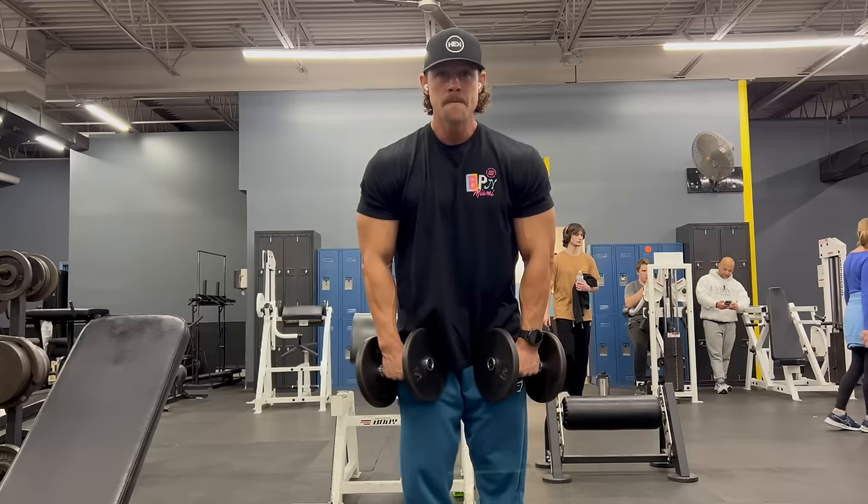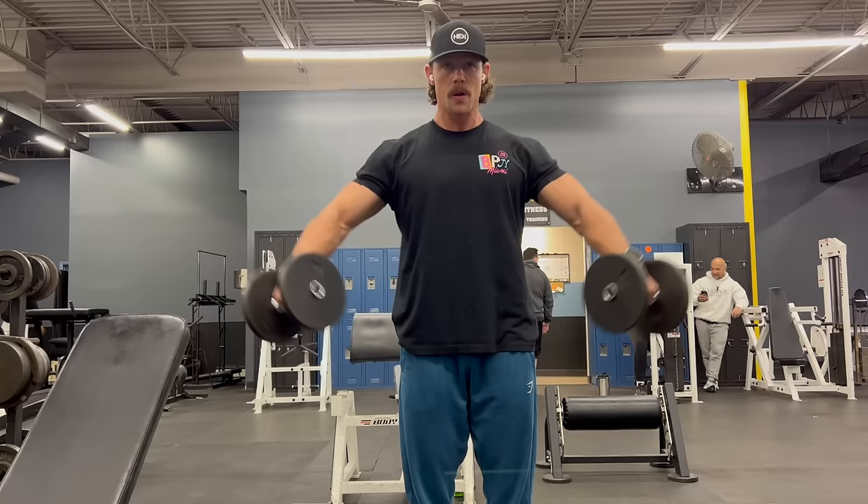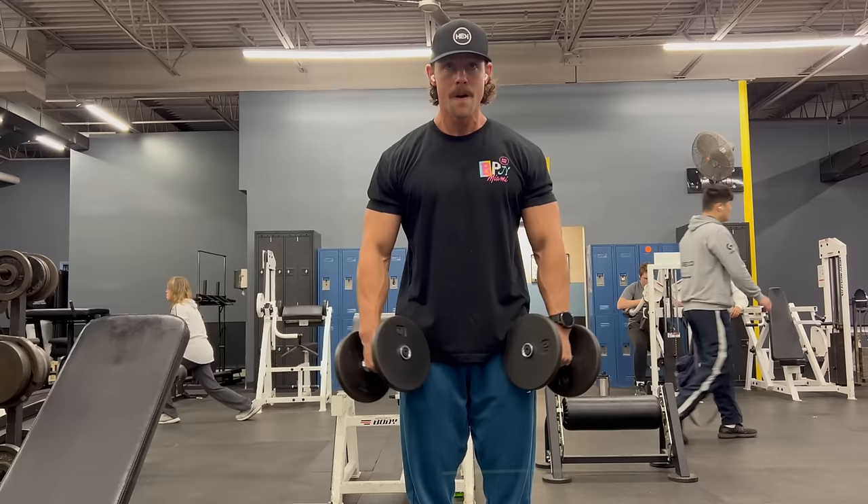Moving into my favorite shoulder exercise — a lateral raise. We're keeping the elbows locked, not going directly to our side but a little bit out in front, thinking about driving our pinkies to the wall beside us. Also not letting the tension out of the shoulders when you bring the weight down — full range of motion, control, squeeze the muscle. Doing 15 reps, 3 sets here.